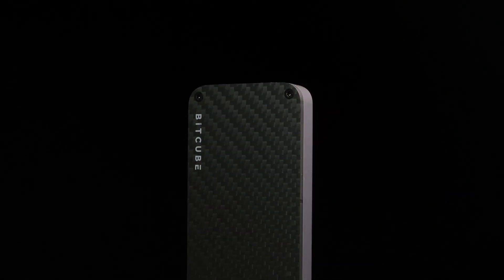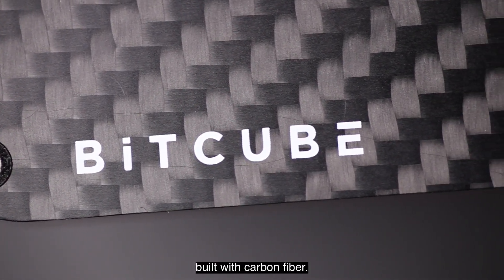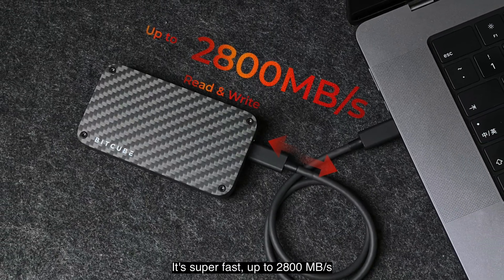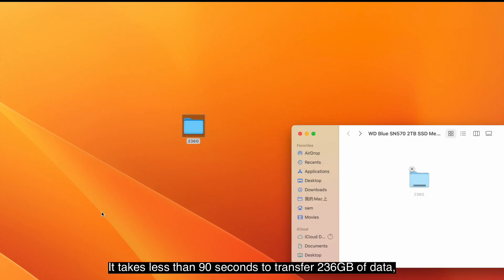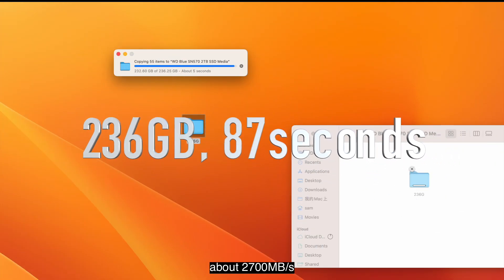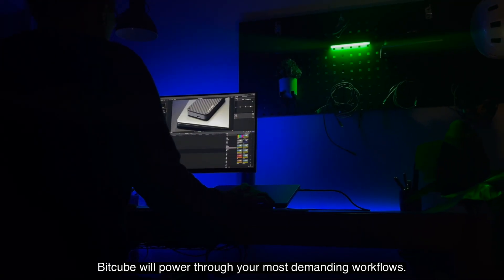Introducing Bitcube — a high-performance SSD enclosure built with carbon fiber. It's super fast, up to 2800 megabytes per second. It takes less than 90 seconds to transfer 236 gigabytes of data, at about 2700 megabytes per second. Bitcube will power through your most demanding workflows.